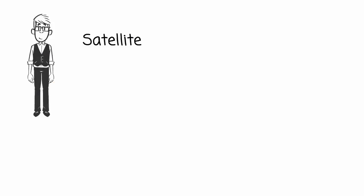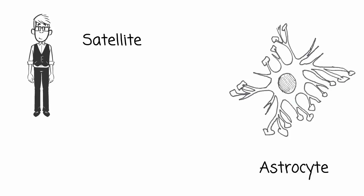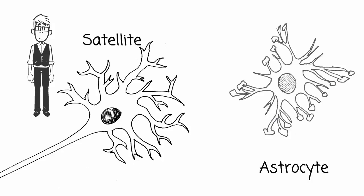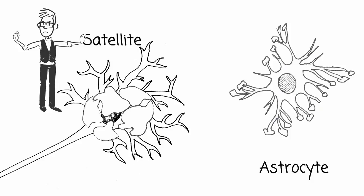Schwann cells work alongside their fellow interns, the satellite cells. Satellite cells are similar to astrocytes in function. They don't have the astrocyte's beautiful star shape, though — they look more like flat blobs that team up together and surround the cell bodies of neurons in the PNS. Just like astrocytes, these neuroglia provide structural support and regulate the materials that can get to the neurons from the surrounding fluid. One quick word of advice: satellite cells are highly sensitive to injury and inflammation, and they appear to contribute to diseases such as chronic pain.